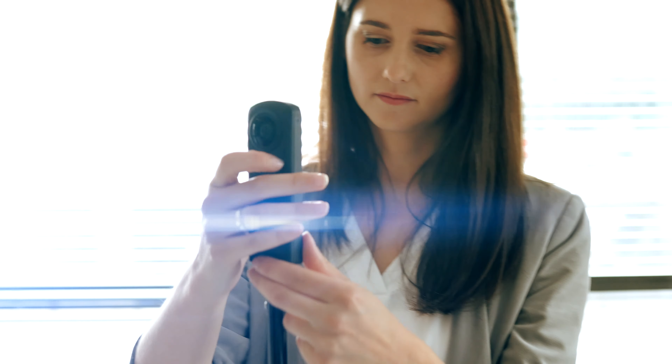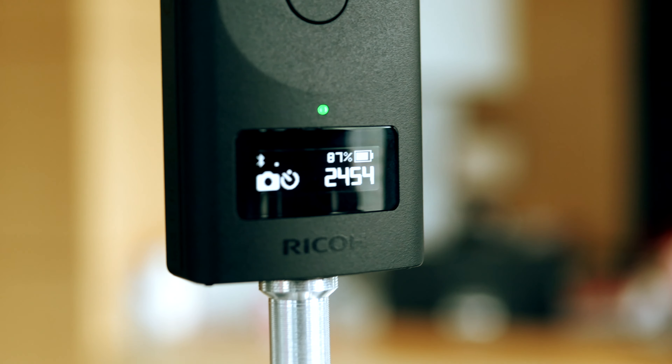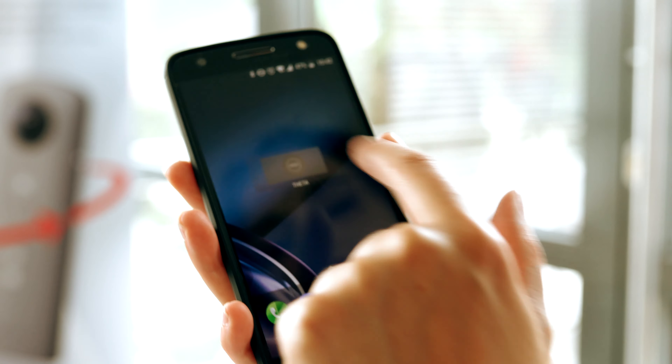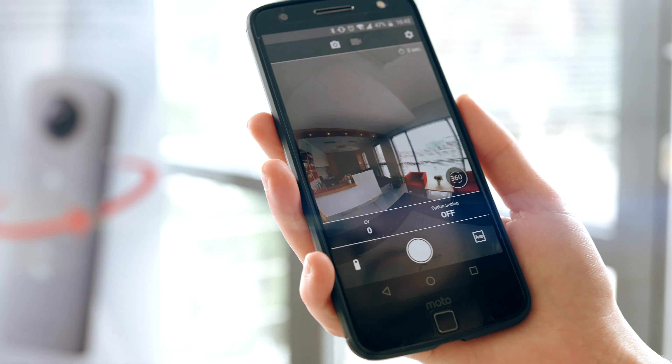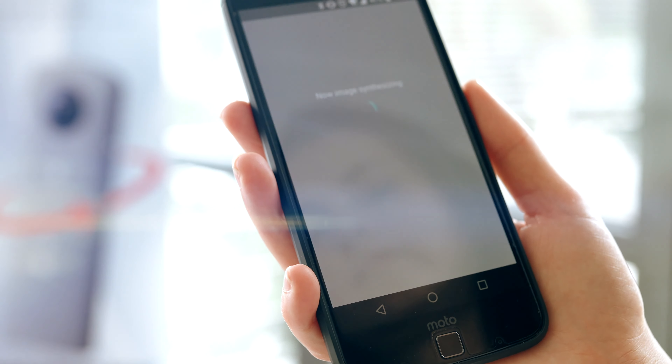Mount the device on a tripod. Connect to a smartphone. Using a modern application, take an attractive 360-degree photo simply and quickly.